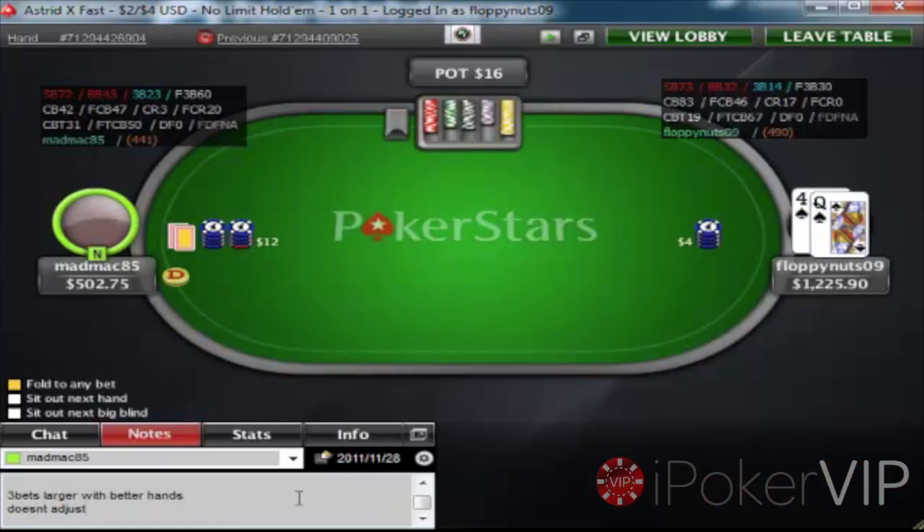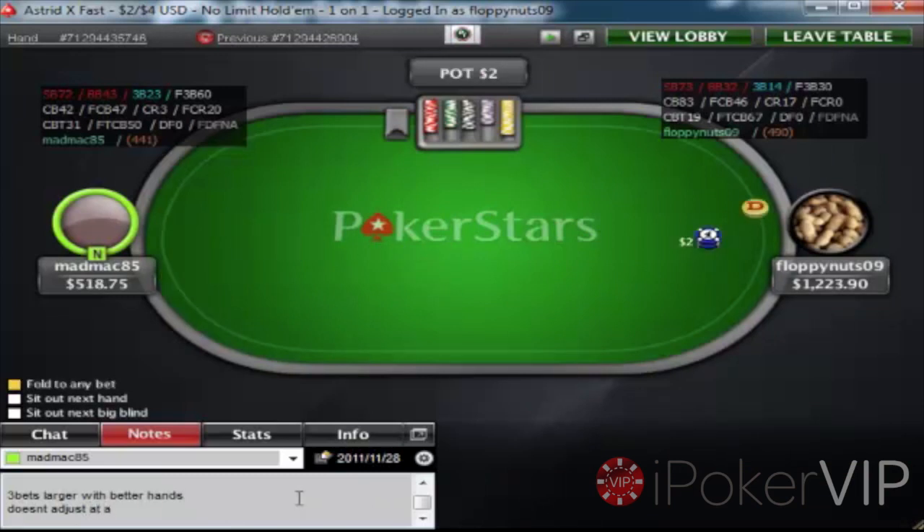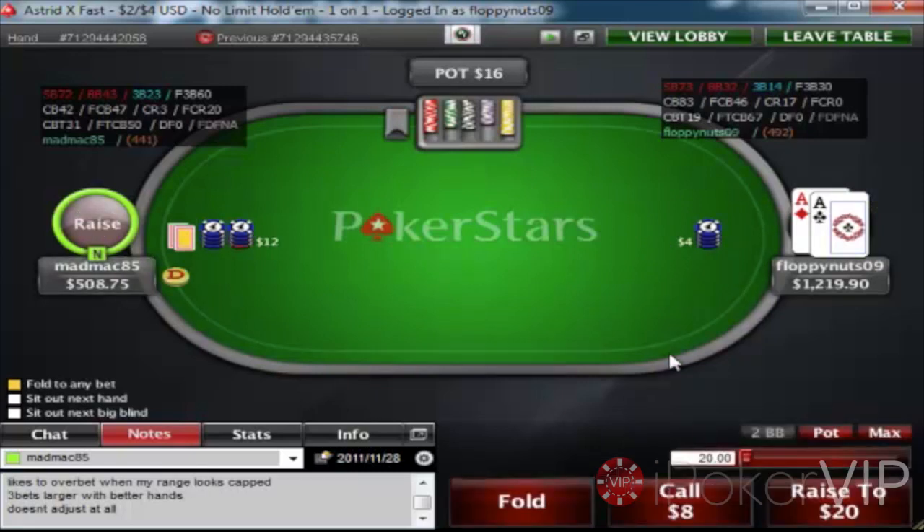I'll be noting down: 3-bets larger with better hands. I saw him 3-bet Ace-King to I think it was 32, and he'd be 3-betting to $24. Which means my pot odds are just ridiculously good and I'll be defending almost any two there because it's almost a min-raise and I can't fold. I'll probably be folding anything — actually I'd be calling anything. The only hands I'd be folding are probably seven-deuce and three-deuce and just a real bottom-of-the-barrel type of hands.